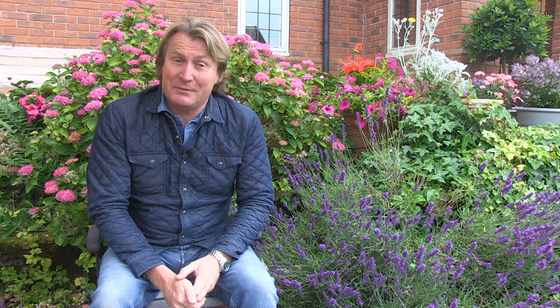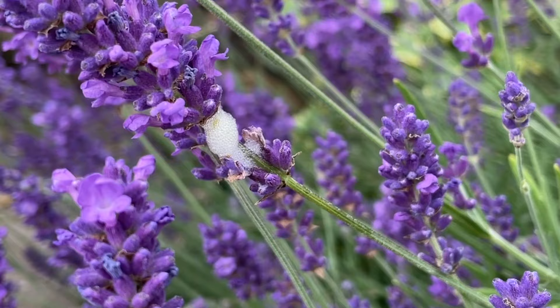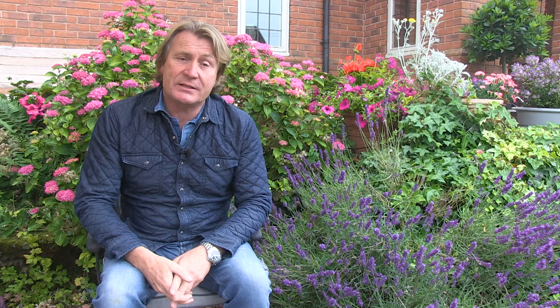First up: why is there white foam on lavender? We've all seen it, whether it's plants in our own gardens, parks, or friends' gardens. Well, it's not lavender oil or anything like that. It is in fact produced by the juvenile frog hopper, which is the spittle bug, and it protects their larvae from predators and stops them drying out in the heat. The larva produces foam so it can feed safely on the plant as it transforms into its adult form.